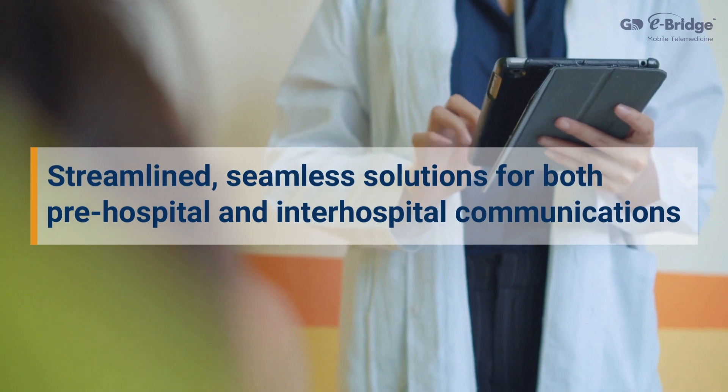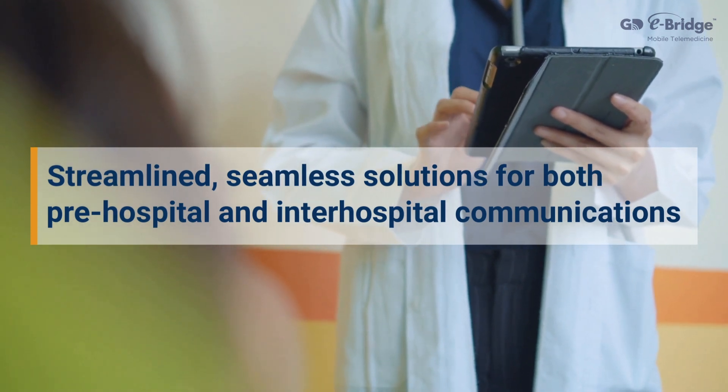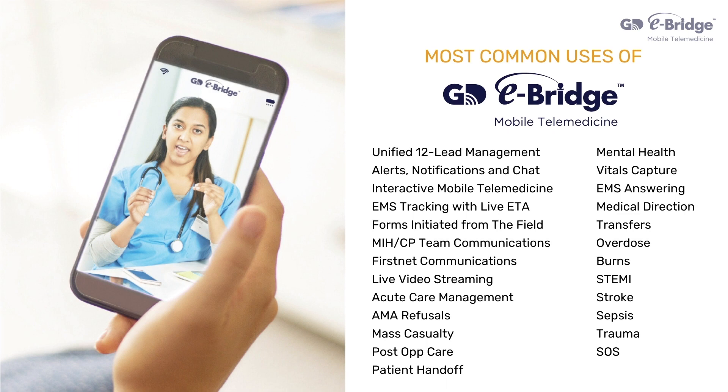eBridge offers streamlined, seamless solutions for both pre-hospital and inter-hospital communications. eBridge can help teams prepare for emergency situations like STEMI, stroke, trauma, and other life-threatening conditions.